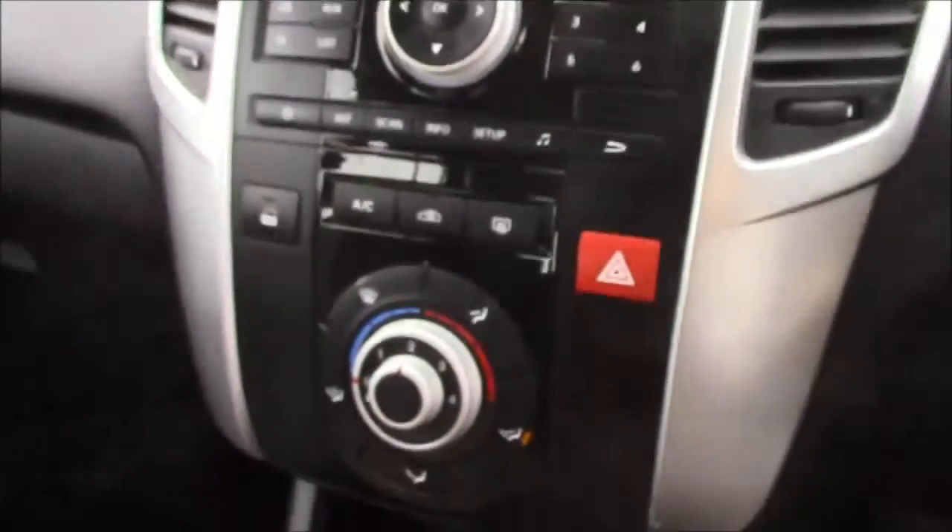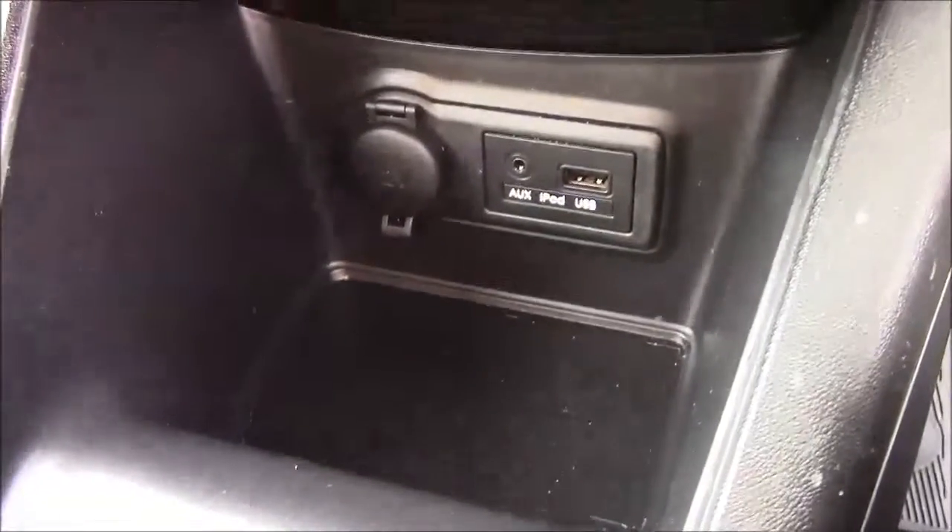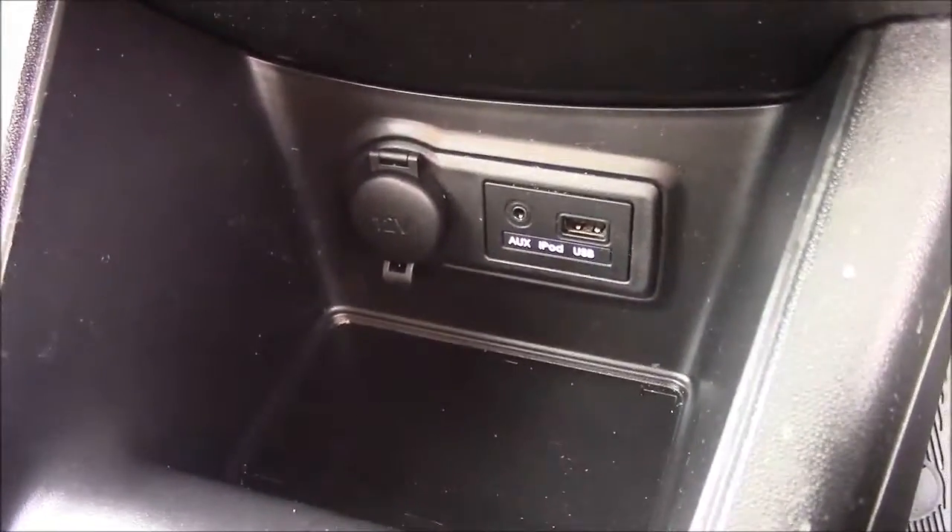Moving down you'll find your various climate control settings, and just below that again you'll find your various power outlets such as your auxiliary port, a USB port, and a 12 volt power socket for the use of all your gadgets. And just by the gear lever you'll find more additional storage along with an additional 12 volt power socket.